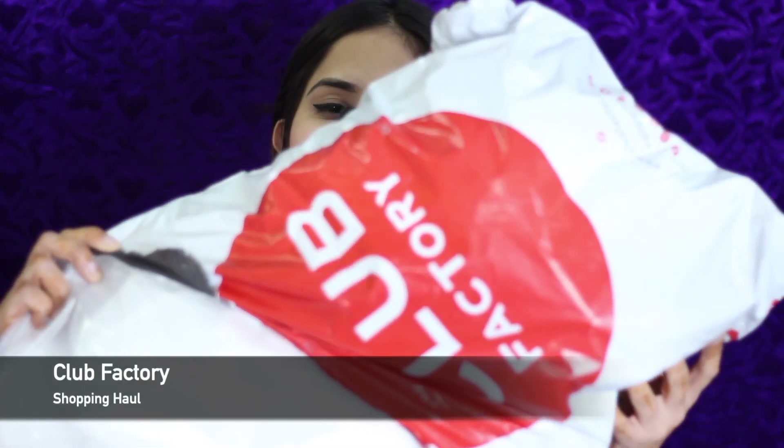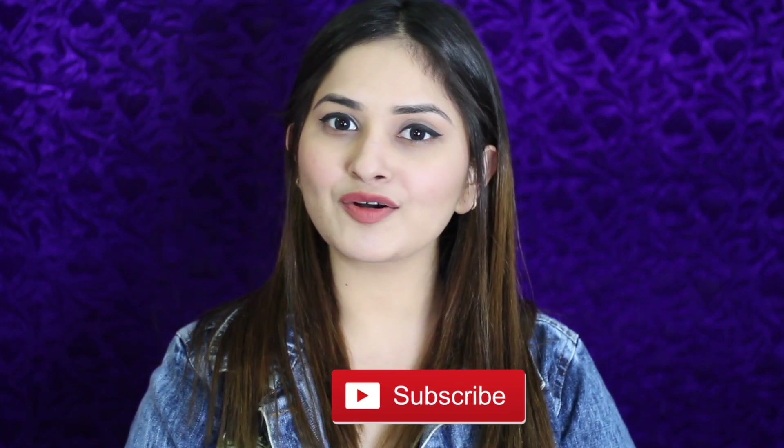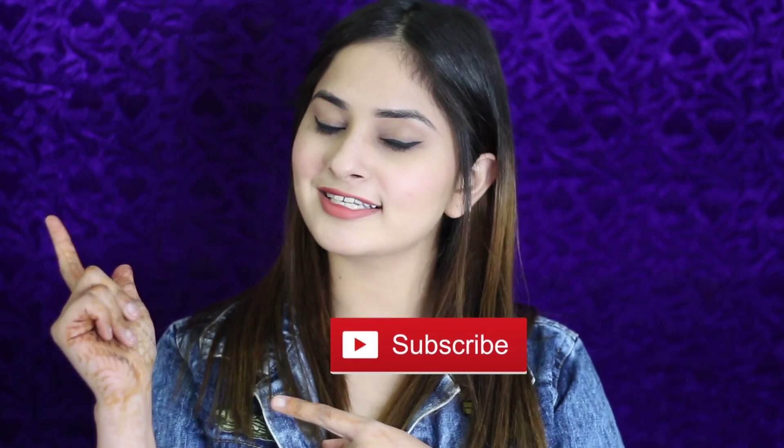Hi guys, welcome back to my channel. So in today's video, I am going to share with you the Club Factory Shopping Mall haul. If you like anything from this video, it will be mentioned in the description box. Please like and share it with your friends and family, and subscribe to my channel. Let's start the video.